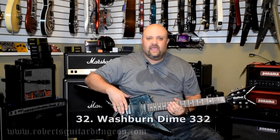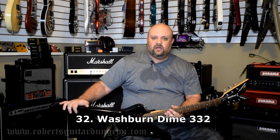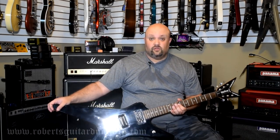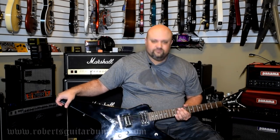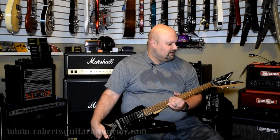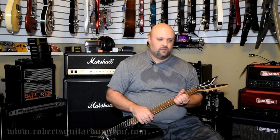Before I had the Razorback, I had this guy — which is a Washburn, not a Dean, but a Washburn Dime 332 model. This was really one of the more inexpensive ones, with the bolt-on neck, and I upgraded the pickups in it. I played this guitar a lot when I first got it and still pull it down and mess around with it every now and again. It's not overly valuable or anything. The Dimebag collectors seem to take a liking to this one — this is actually the one that says Dimebag Darrell, not one of the earlier ones that says Diamond Darrell, which are a little harder to find.